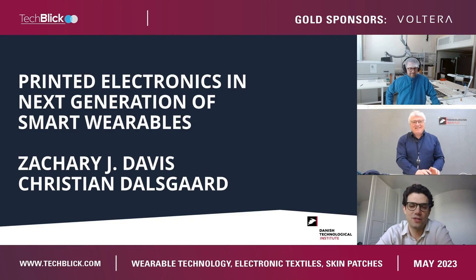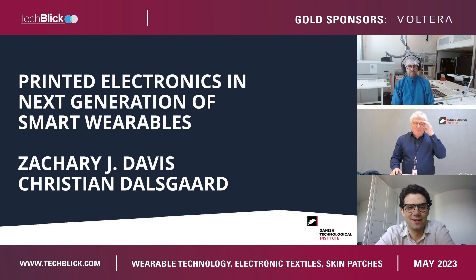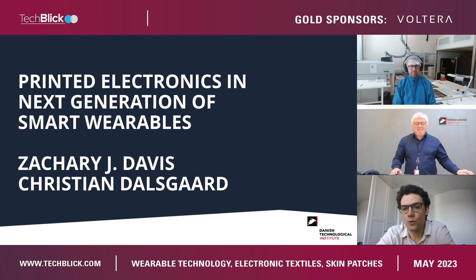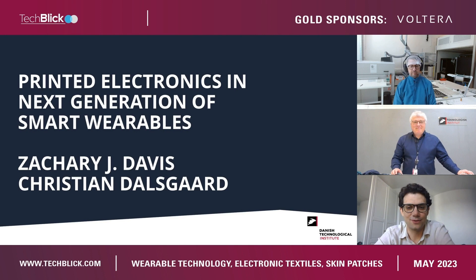We have Christian and Zach, welcome on stage. Two of my favorite people, and you can see that they're in different environments. This is going to be a special presentation talking about printed electronics in next-gen smart wearables, where you will also get a sneak peek into the facilities that enable such devices. Without any further delay, the stage is yours.